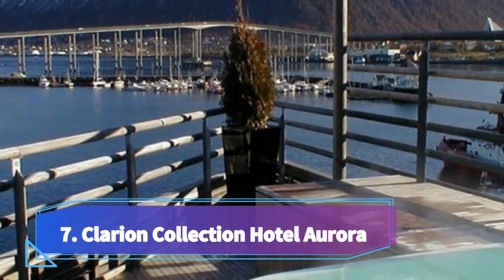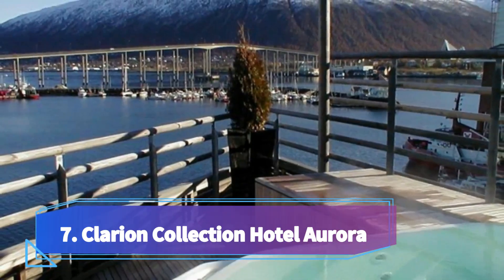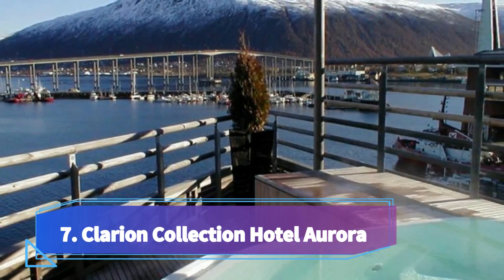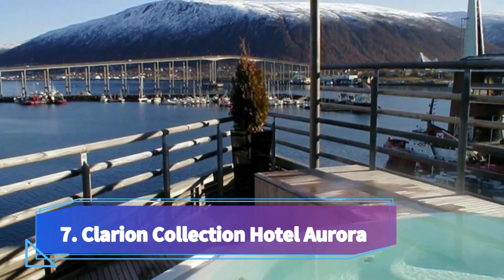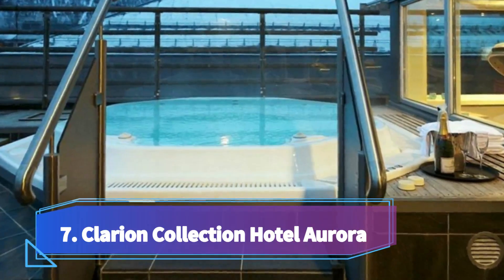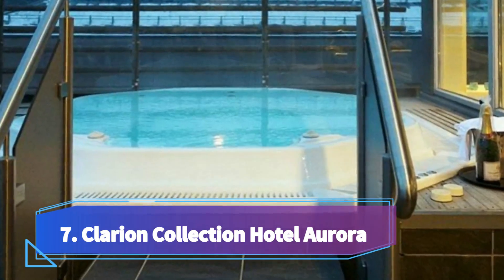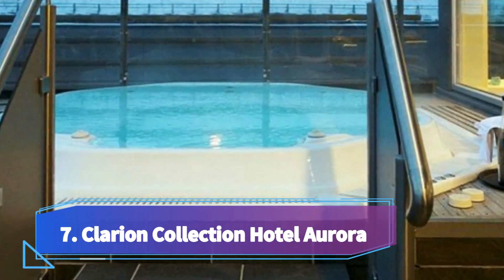Number seven: Clarion Collection Hotel Aurora, featuring views of Tromsø harbor. This hotel is on Storgata pedestrian street in central Tromsø, 250 meters from the Hurtigruten cruise ship terminal. It offers free Wi-Fi, afternoon coffee with waffles, and a light evening buffet. All rooms feature a flat screen cable TV and a work desk.